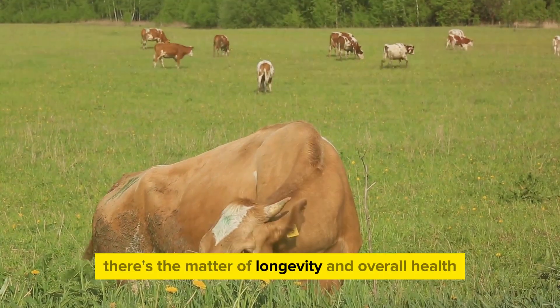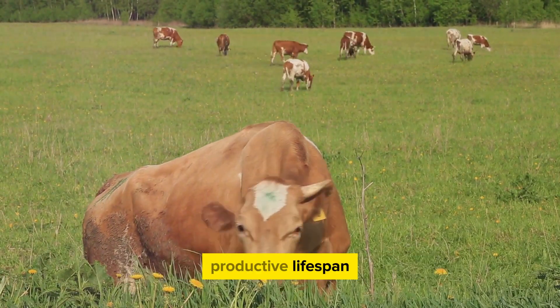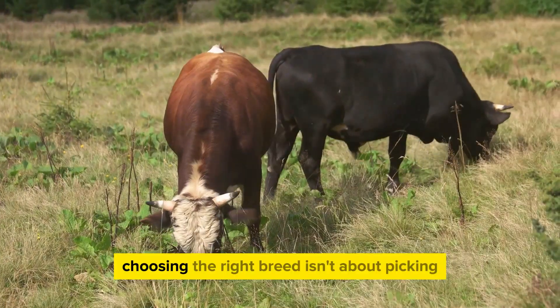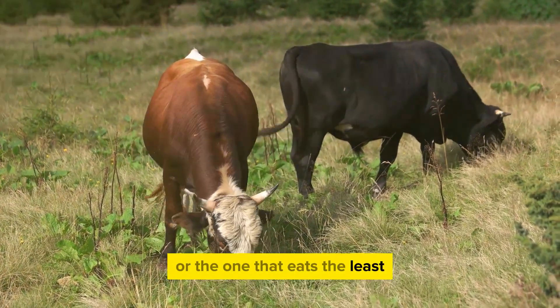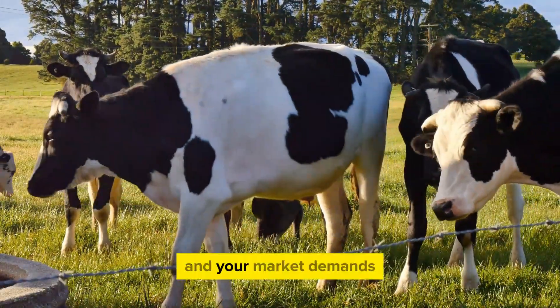Finally, there's the matter of longevity and overall health. Some breeds like the robust Guernsey are known for their excellent health and long productive lifespan. A healthy cow means less money spent on vet bills and more productive years of milk production. Choosing the right breed isn't about picking the one with the highest milk yield or the one that eats the least — it's about finding a balance between all these factors, considering your farm's unique conditions and your market's demands.